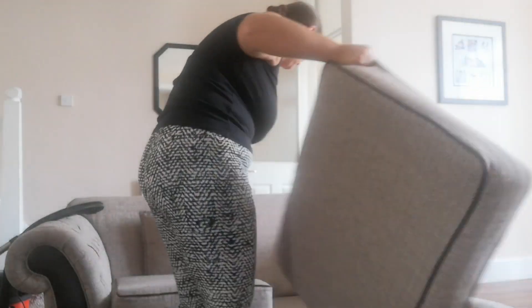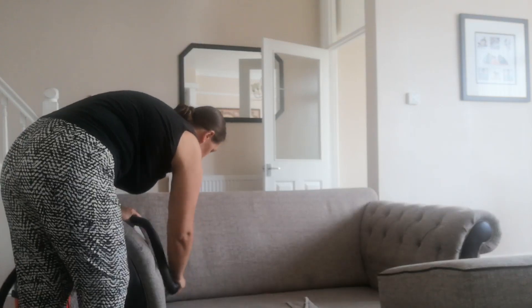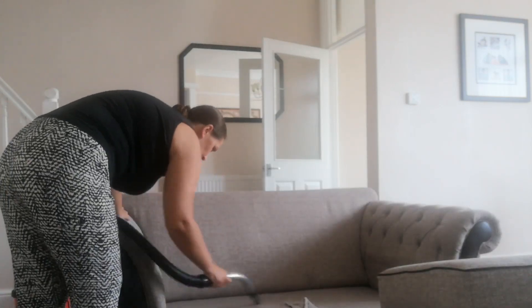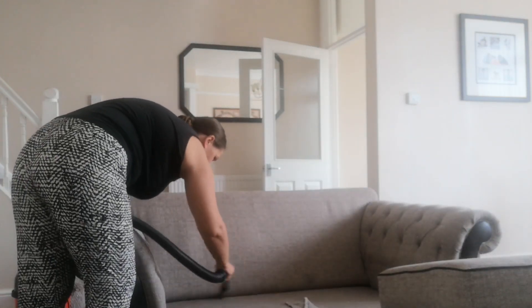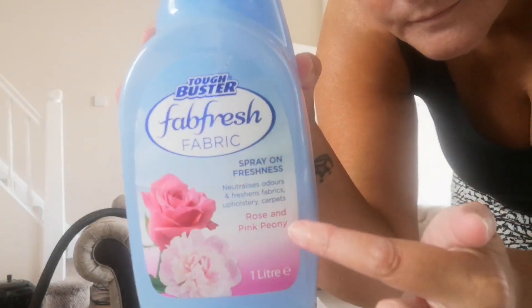So what I do first before anything else is sort my settees out, because that usually holds the most treasures. I'm hoping one day I will find a million pounds down there! But I just use a wet cloth with fairy liquid and I just get all the bits and bobs that are on the settee, like stains — I just get that off.